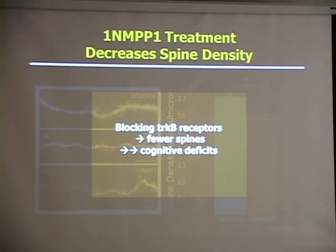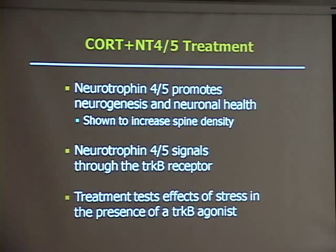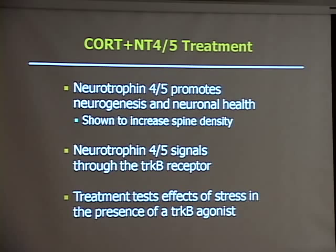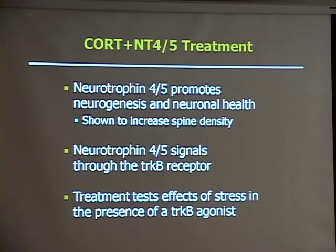Our last group used neurotrophin 4/5, which as a neurotrophin promotes neurogenesis and neuronal health, and on its own has been shown to increase spine density. It signals specifically through the TrkB receptor, which is why we chose it, and this treatment tests the effects of stress in the presence of a TrkB agonist. I've added the dendrite here — this was our rescue group, so it should have looked like the control if our hypothesis predictions were right, but it looks more like the other ones. Spine density on the y-axis; vehicle control in blue, corticosterone in red, added neurotrophin in green. My results for this experiment were not significant, so we couldn't really conclude anything about the effects of overloading TrkB receptors with a neurotrophic agonist.